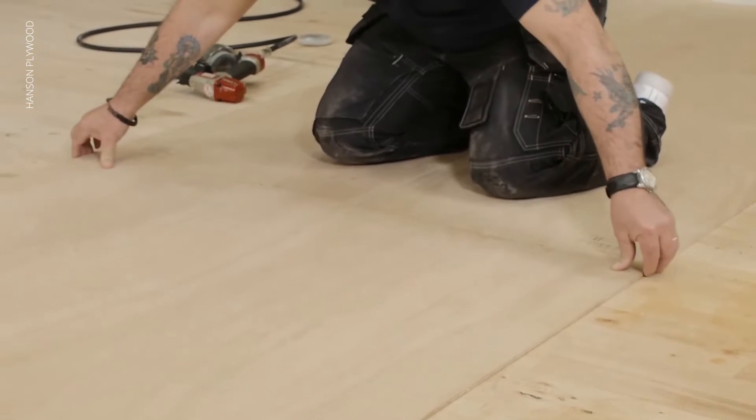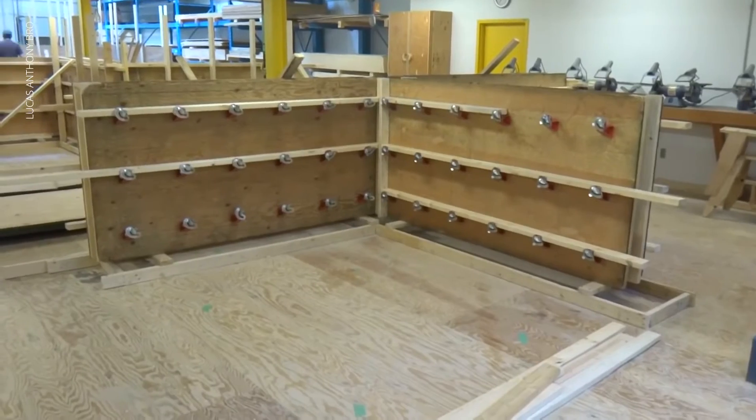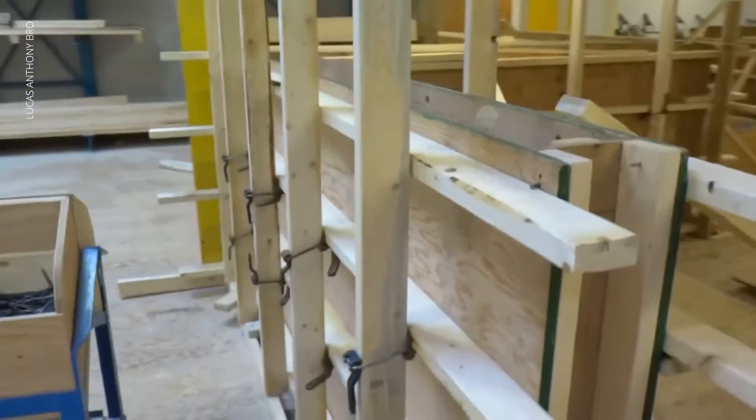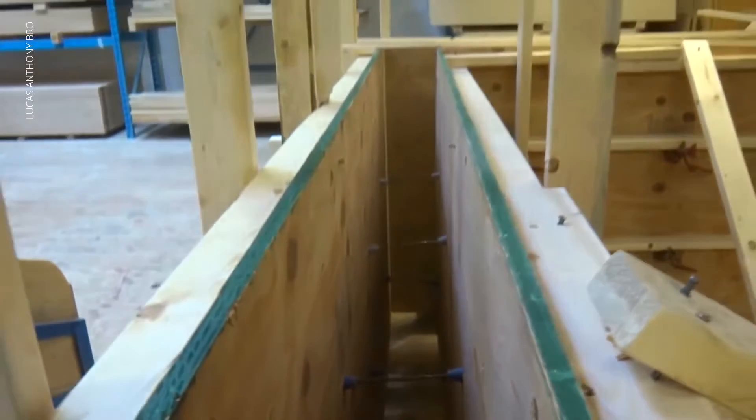In residential buildings, plywood shines as flooring subfloors, wall sheathing and roof decking. Its versatility means it's great for both interior and exterior use. In commercial projects, plywood finds its way into concrete formwork, temporary hoardings and even furniture. Its ability to handle heavy loads makes it an excellent choice. The benefits of plywood include its strength, affordability and resistance to warping. It comes in various grades, so choose the right one for your specific needs.